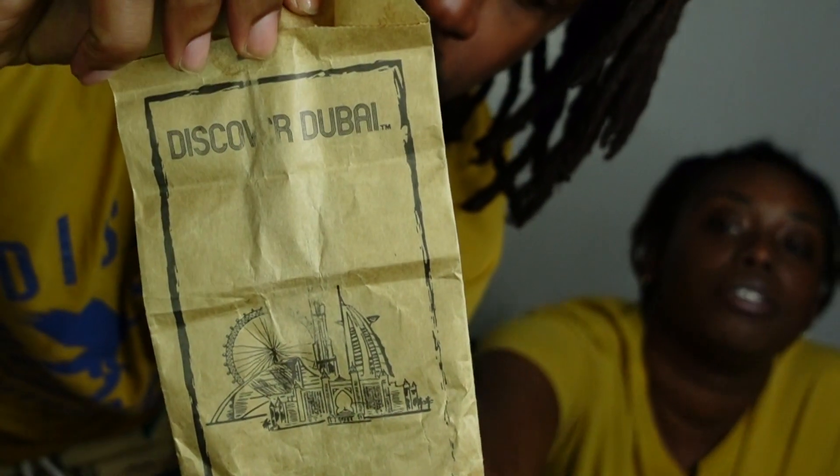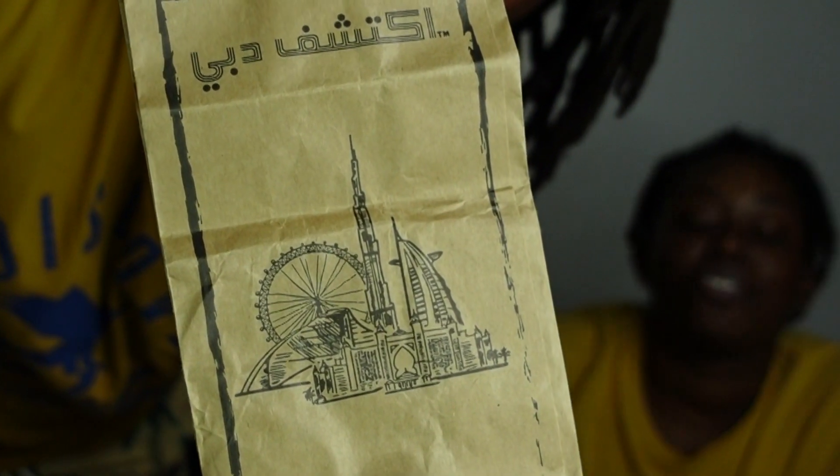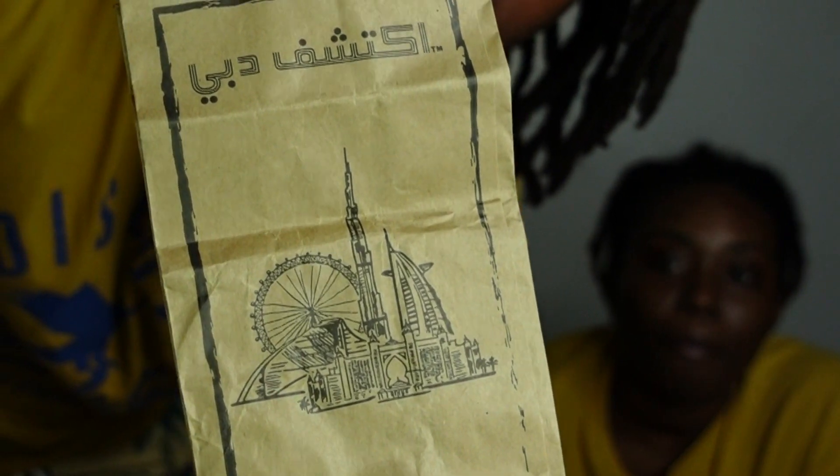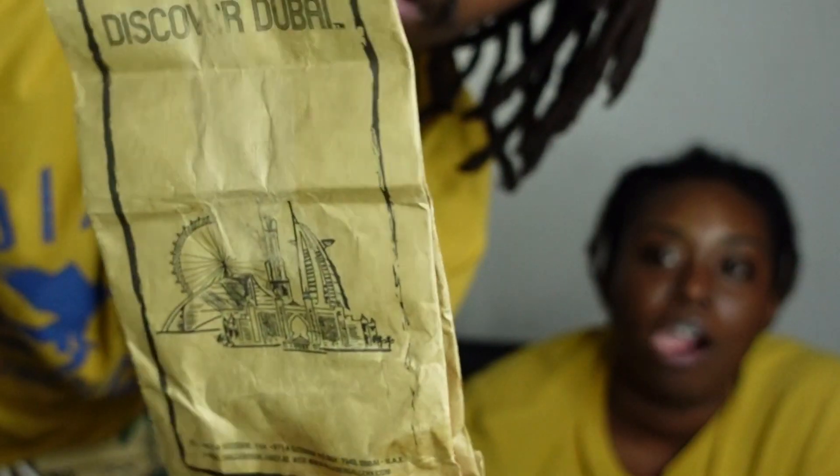Let me show them a picture — those are somewhere in Dubai's most famous attractions. The one that's all the way in the sky — that's the tallest building in the world.